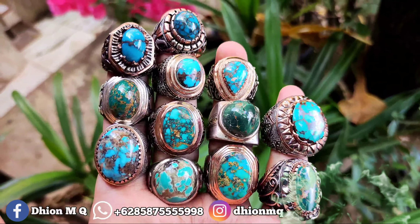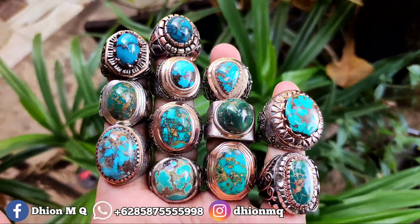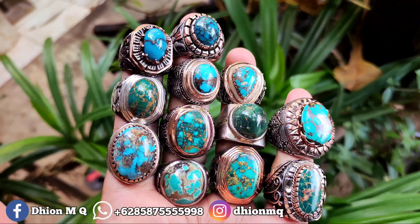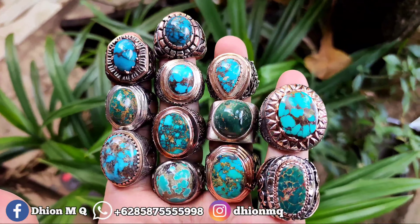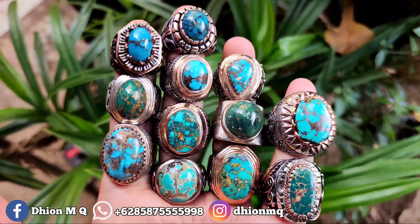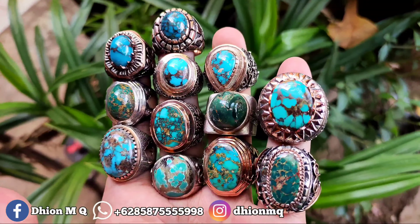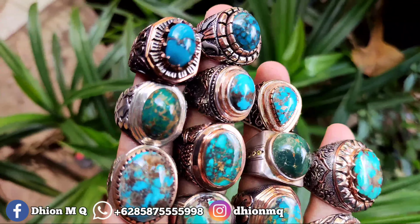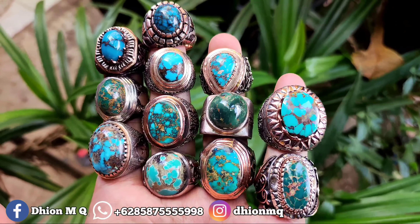Untuk kesempatan video kali ini, saya akan share dan review batu pirus Persia yang semuanya dimensinya kantoran. Insya Allah ini kualitasnya mantap jiwa ya, ada beberapa batu pirus Persia dimensi kantoran semua, dan juga ada satu biji pirus Mesir dimensi kantoran juga. Ini pakai ring perak and matte semua, peranya tebal-tebal semua, bukan perak kaleng-kaleng, dan yang jelas bukan pirus sayur. Harganya mulai Rp 1.200.000 sampai Rp 2.200.000. Langsung saja kita mulai reviewnya satu per satu.